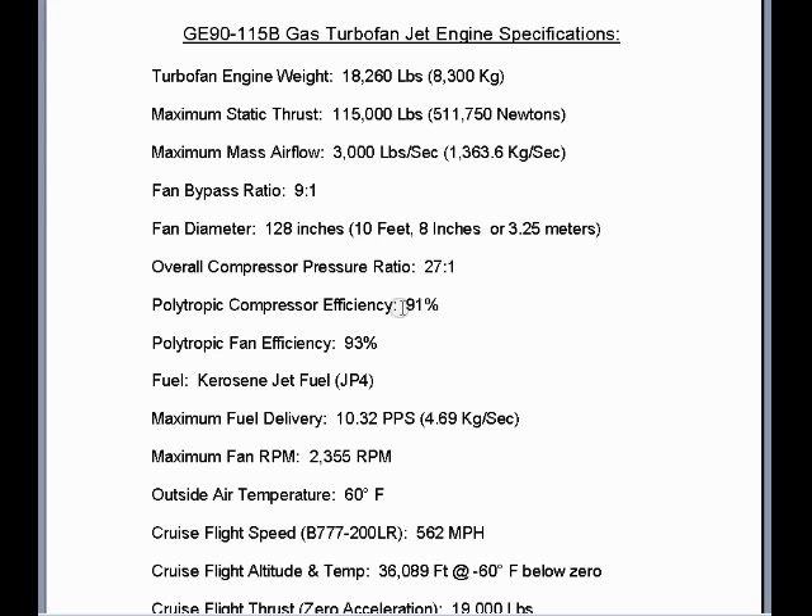The polytropic compressor efficiency is 91 percent, which is much higher than other competitive gas turbofan compressor cores operating around 75 to 80 percent. The fan efficiency is a whopping 93 percent versus the typical 80 to 85 percent. Fan propeller efficiency.